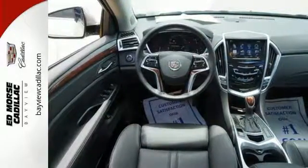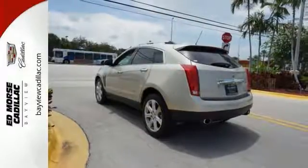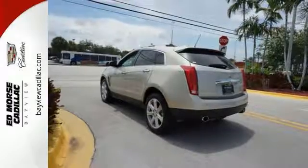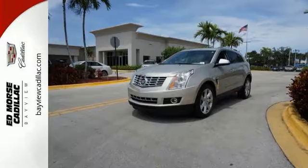The 6-speed automatic transmission with performance shifting and driver shift control, in combination with the 3.6L V6 engine, offers an engaging experience — and they'll watch as you leave, mesmerized by energy-efficient LED tail lamps.